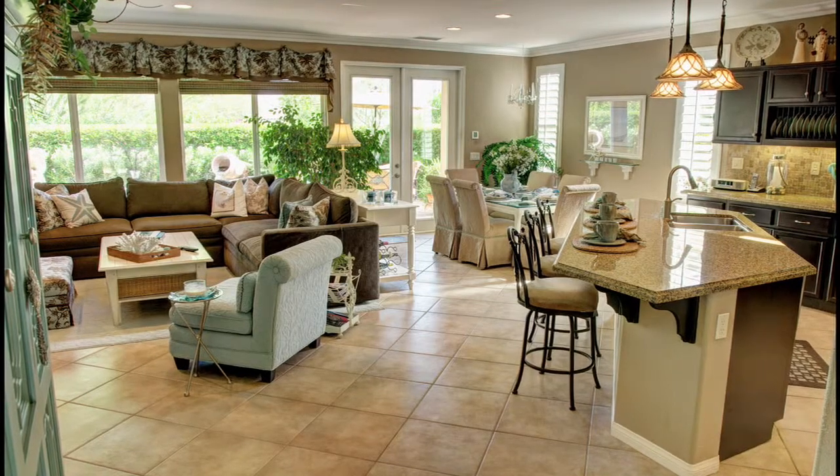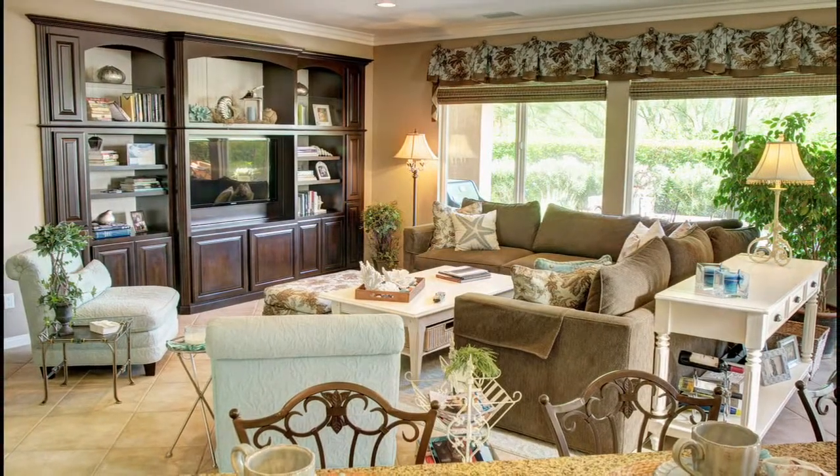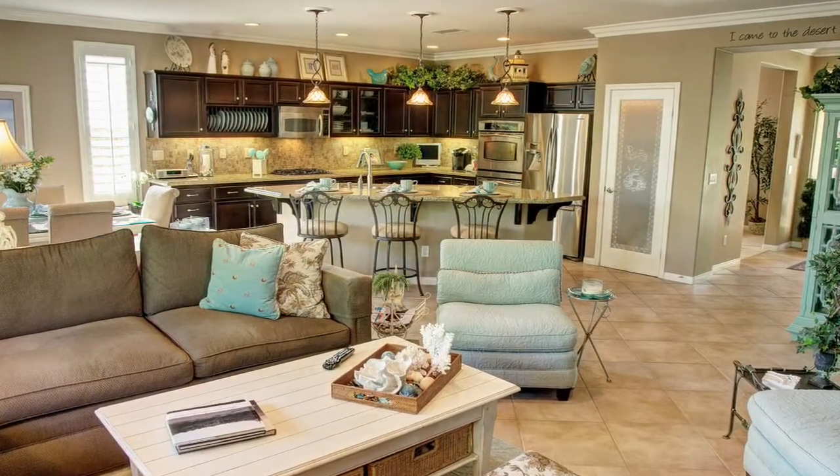The open floor plan is perfect for entertaining and relaxing with family and friends. The comfortable great room has crown molding, recessed lighting, a custom built-in entertainment center and wonderful backyard and pool views.